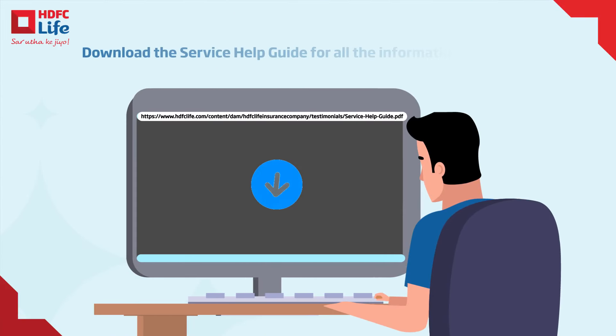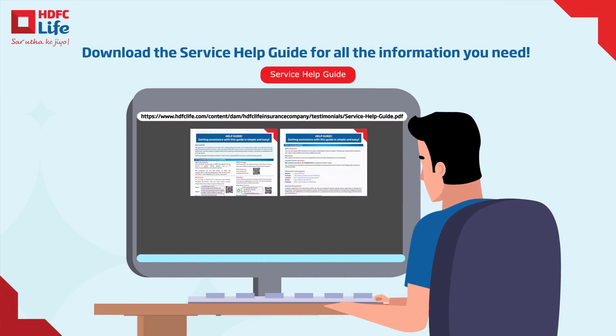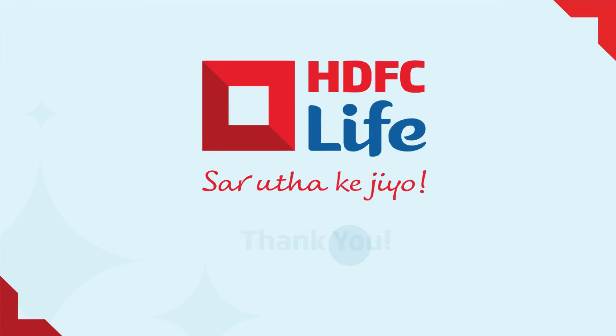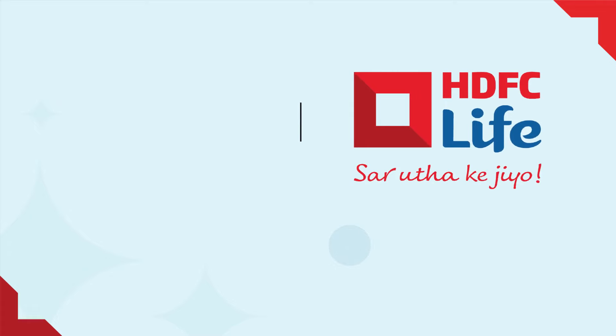And don't forget to download our service help guide for a comprehensive understanding of our service touchpoints. Thank you for choosing HDFC Life as your trusted insurance partner.